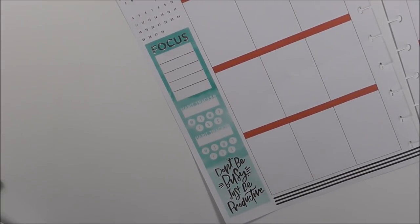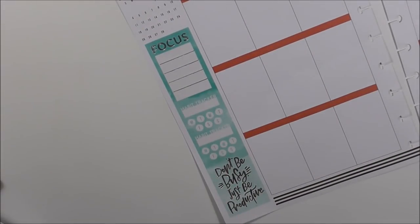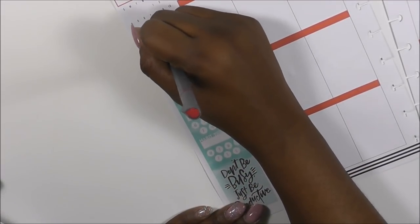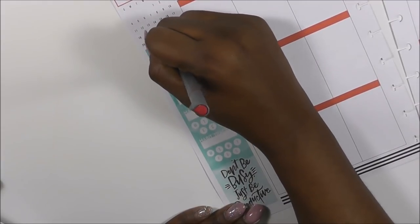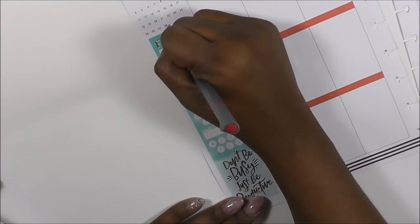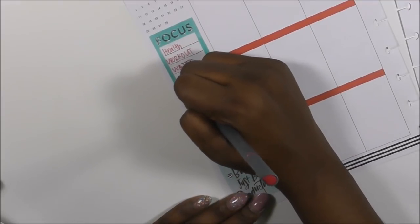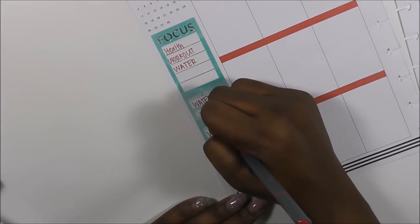I'm always using black for everything, so I'm going to go in with this blue color this week. I want to focus on my health — working out and drinking my water. So my habit tracker for this week is water and workouts.